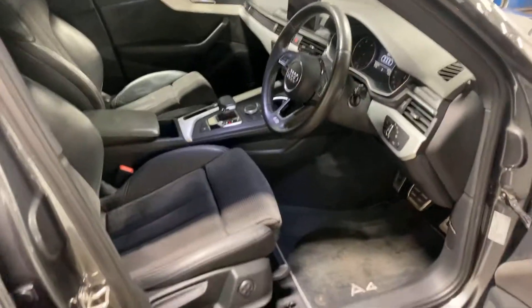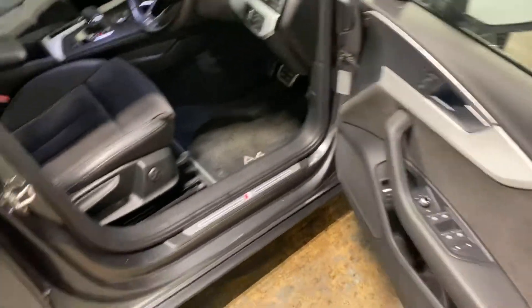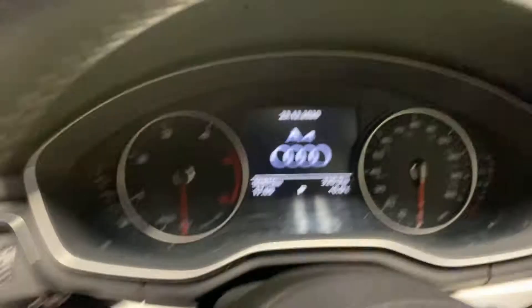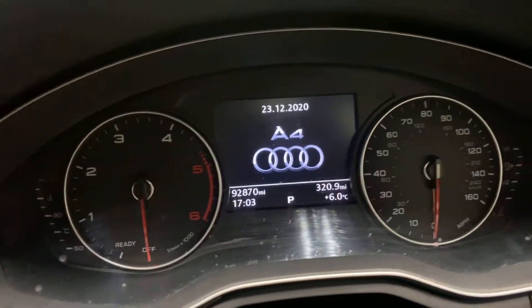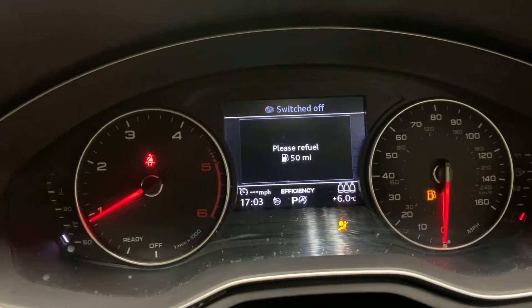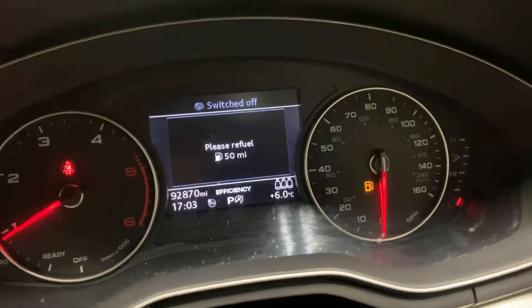Here is the front. There are no warning lights, unless you call the fuel light a warning light, which is the story of our lives.